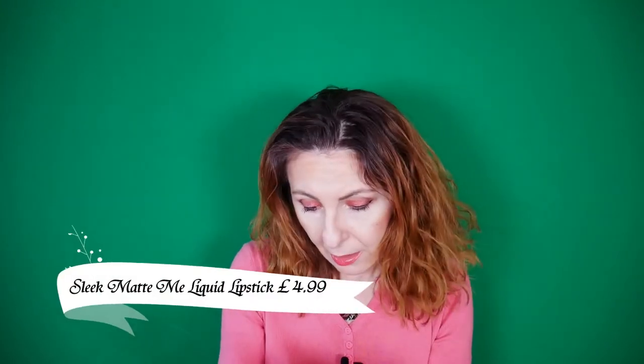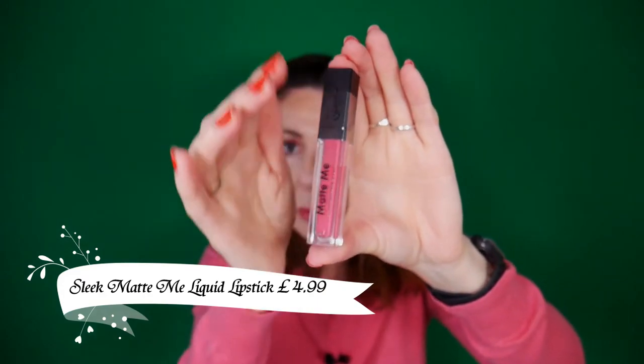The next product — I think I may already have this one, maybe not in this shade. It's a Matte Me liquid lipstick by Sleek. It's actually matching my sweater today! I won't open it because I have enough matte lipsticks, and liquid lipsticks have a shorter shelf life. I'll either use it later, give it to a friend, or include it in an upcoming giveaway.